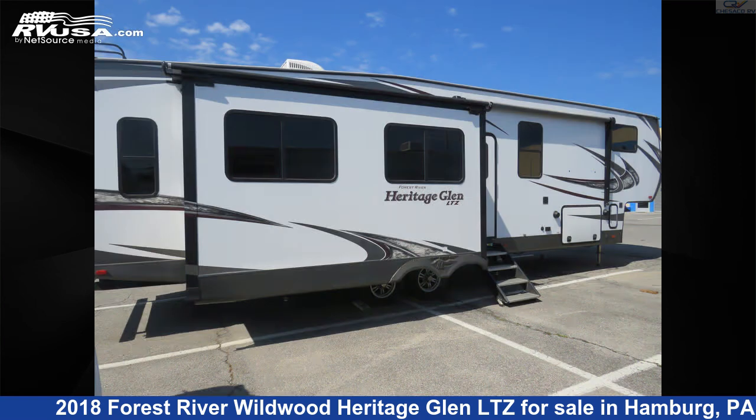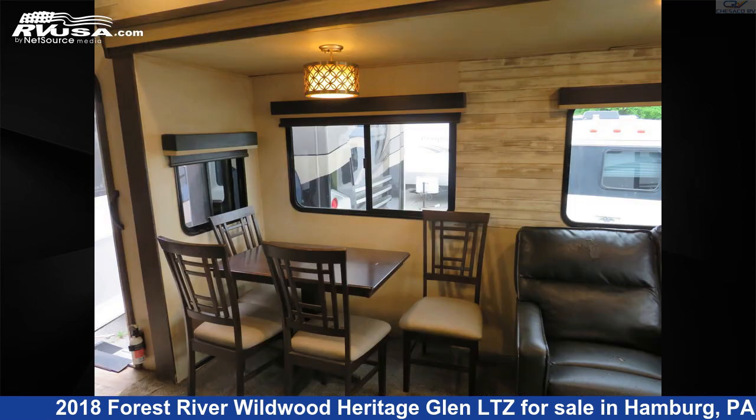The unloaded weight of this 2018 Forest River Wildwood Heritage Glen LTZ 337 Bar is 10,069 pounds.